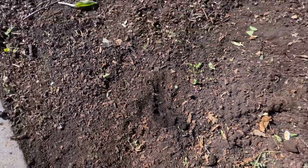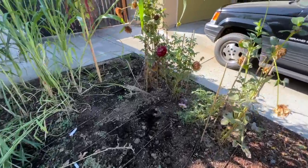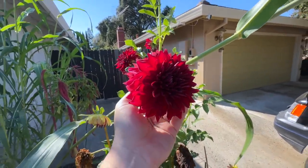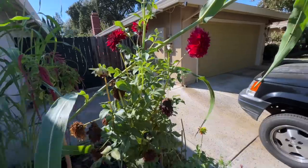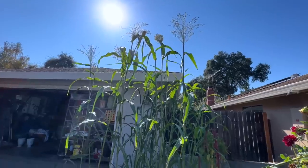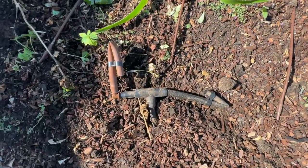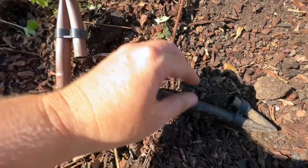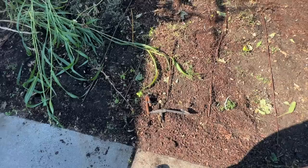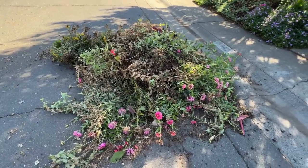I wanted to show you all the soil in this cut flower garden — it looks really, really good. I keep adding compost and I'm going to keep adding it. Due to time constraints I didn't get around to removing my dahlias, which is a good thing because this one is still blooming its head off. I also didn't take out my ornamental broom corn, but because I cut the drip to it, it's going to start drying and take on that wheat color so I can use it for Halloween and fall decoration.